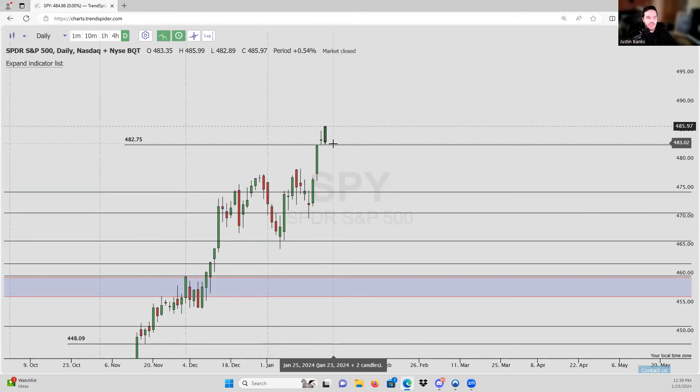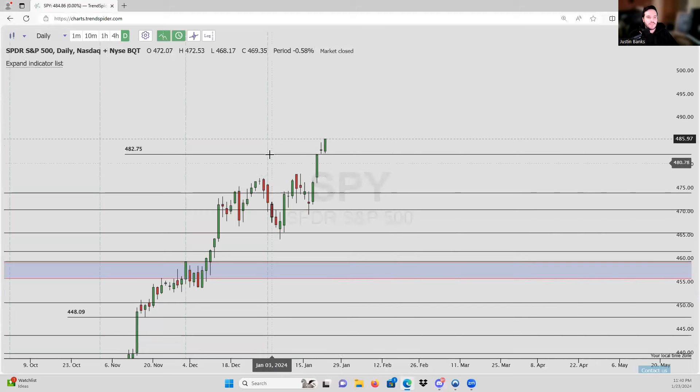If we go back to our supply and demand videos, we know: base, rally, base, and now we're rallying again. This is a textbook rally, base, rally supply and demand pattern. If a stock cannot break a certain level, it's going to go to the next level. If the bears cannot push this price down, if sellers cannot overtake this level, the buyers are going to overtake any sellers that are present and we're going to go up to the next level. Likewise, if buyers can't push up past the level, eventually sellers are going to overtake them and we'll push back down.